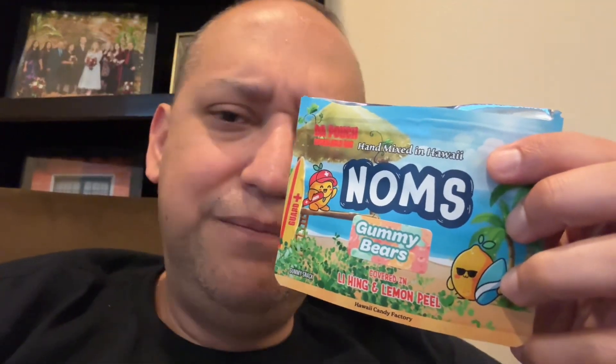Sour. The gummy itself — I think it's cherry. I can see why my wife liked them, she likes tart stuff like that. I'm not over the moon about them, but I'll probably end up eating them anyway.